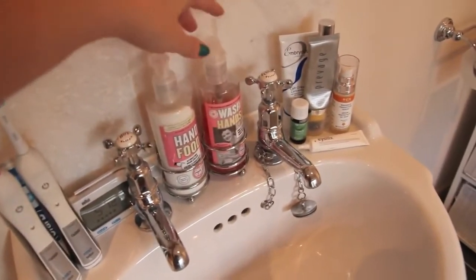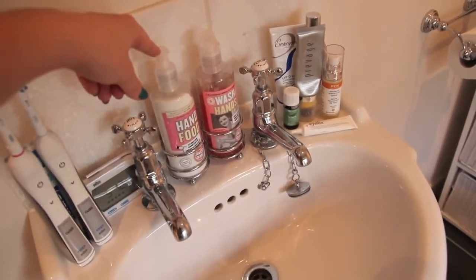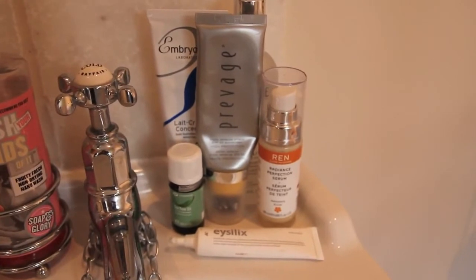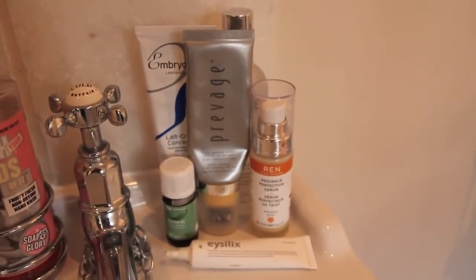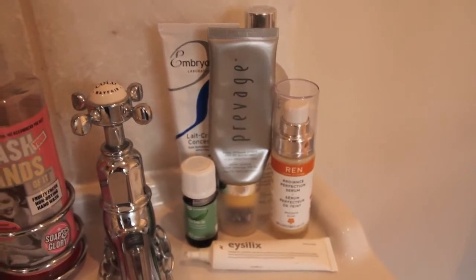Then I have the Soap & Glory hand wash and hand cream. I've refilled these like five times — they're seriously amazing. And then I have a small selection of my skincare, the smaller pieces that actually fit, because our sink is really small. These are the only things that fit on there. But if you want to see more of my skincare, I just did a video on it, so I'll link it below.